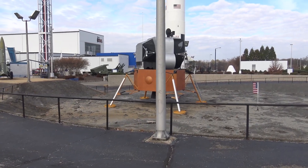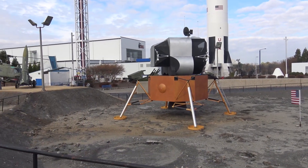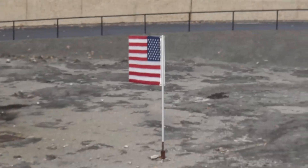That would be a mock-up of the lunar lander — same size mock-up right here. Look at the little flag. That was funny.